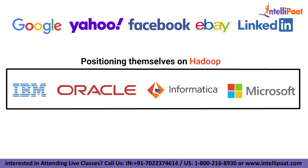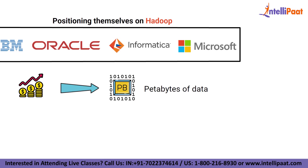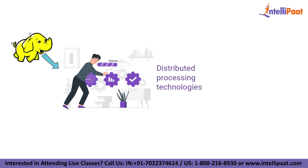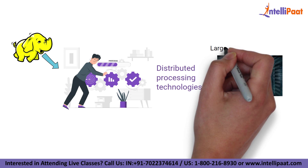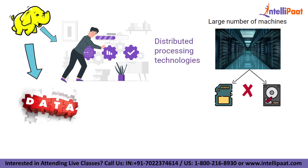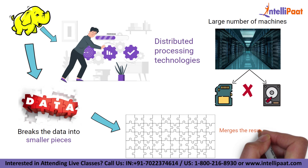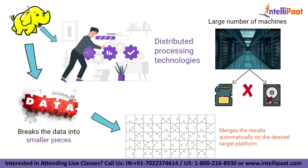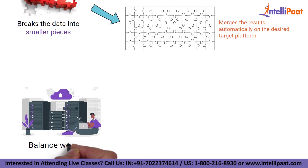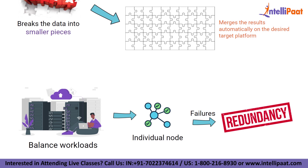Both sides recognize that Hadoop is becoming a cost-effective way to work with petabytes of data. What makes Hadoop more powerful than previous distributed processing technologies is that it can run on a large number of machines that do not share memory or disks. Hadoop breaks the data into smaller pieces, distributes those pieces across the grid, and merges the results automatically on the desired target platform. In addition, it has the intelligence to balance workloads and recover from individual node failures through redundancy.